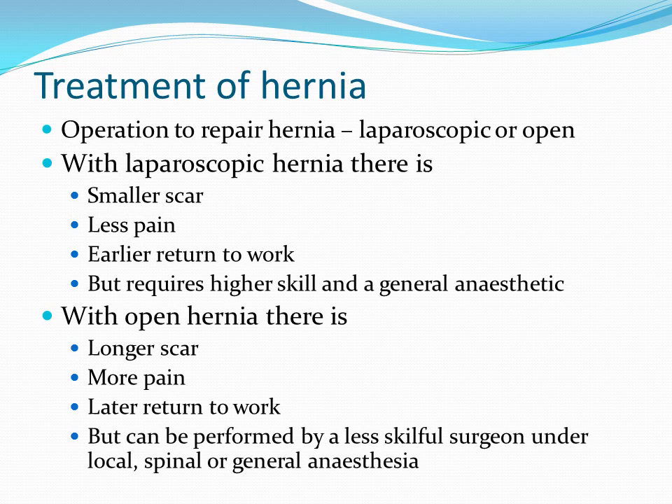On the other hand, with an open hernia repair, there is a longer scar, usually more pain, and a later return to work, but it can be performed by a less skillful surgeon under local, spinal, or general anesthesia.